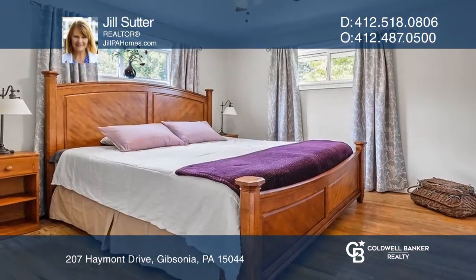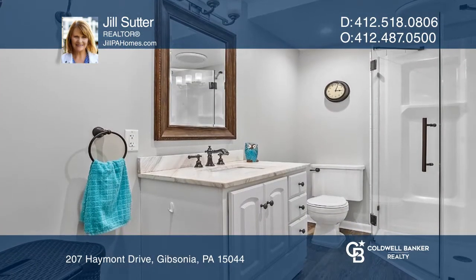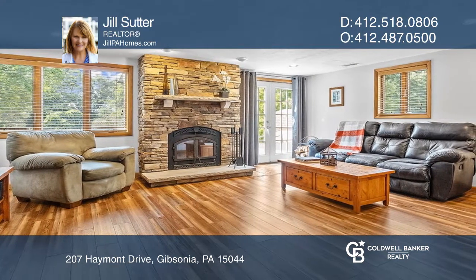Welcome to this amazing three-bedroom, two-bathroom ranch-style home on nearly an acre in Richland Township. A large finished lower-level game room complete with a stone fireplace.